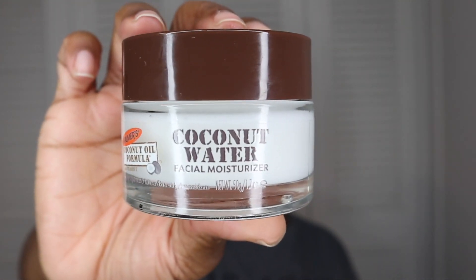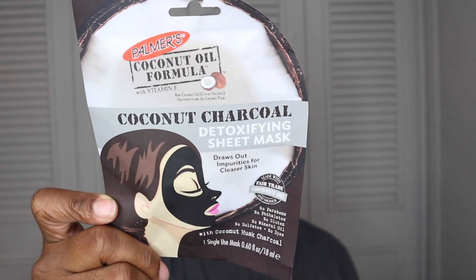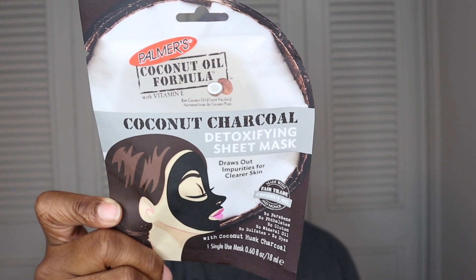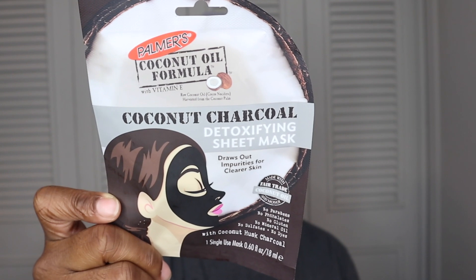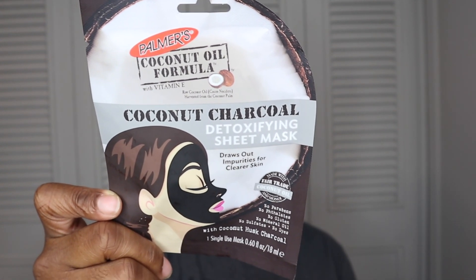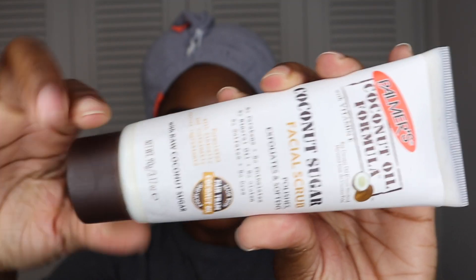The last product I'll be using is the Coconut Charcoal Detoxifying Sheet Mask. This uses a natural charcoal source from coconut husk, willow bark, and marshmallow root extract that draws out impurities, leaving the skin clear, luminous, and detoxified.